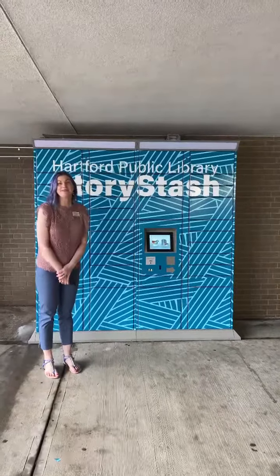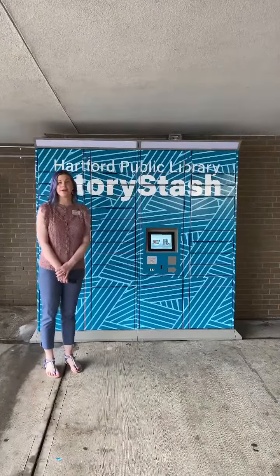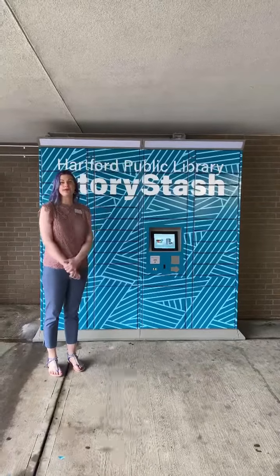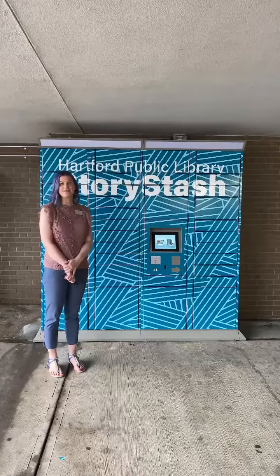Hi, my name is Marie, and I'm here today to introduce you to Parker Public Library's brand new Story Stash Pickup Locker. Now you can pick up your holds on books and DVDs 24-7 at your convenience.